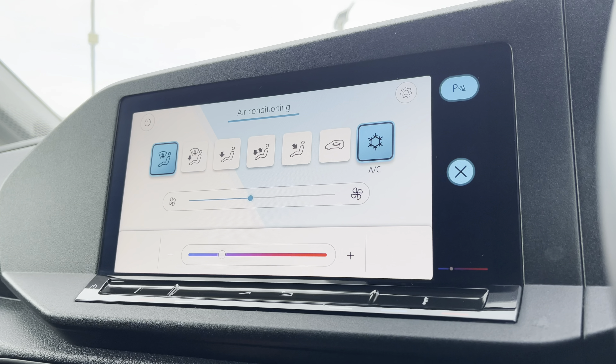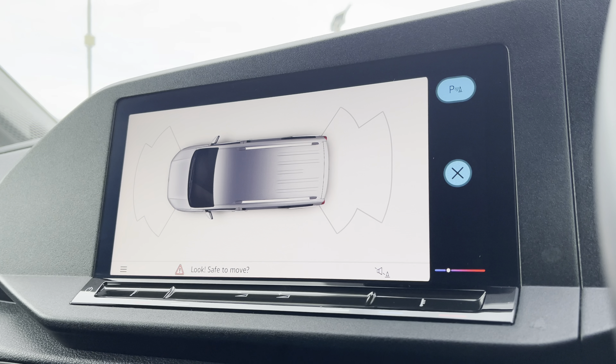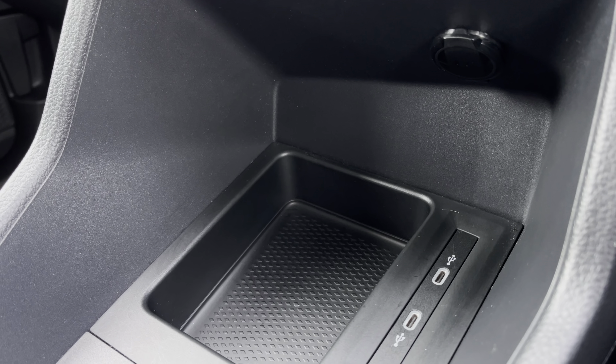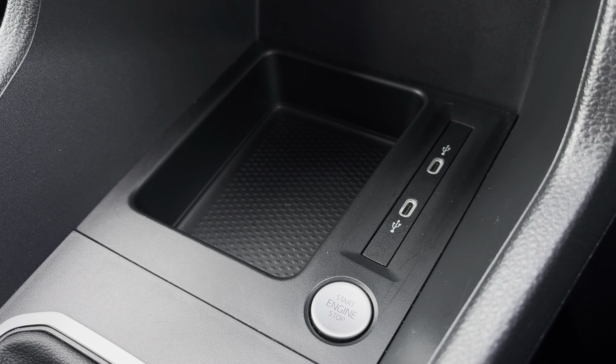You are also able to control your climate via the screen, as well as view your front and rear parking sensors. Below the infotainment system you have your 12-volt power outlet, a handy storage space, two USB-C ports, and your engine start-stop button.